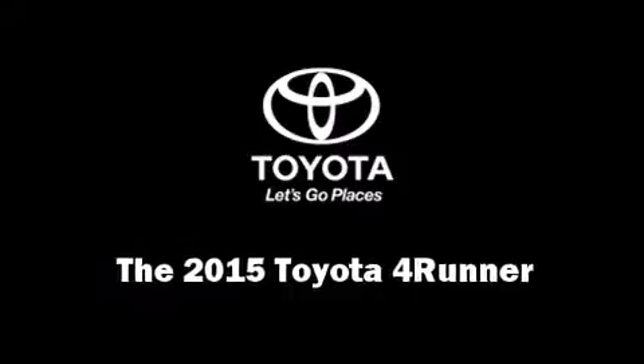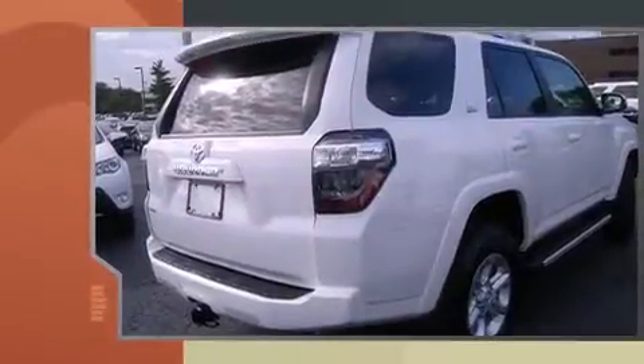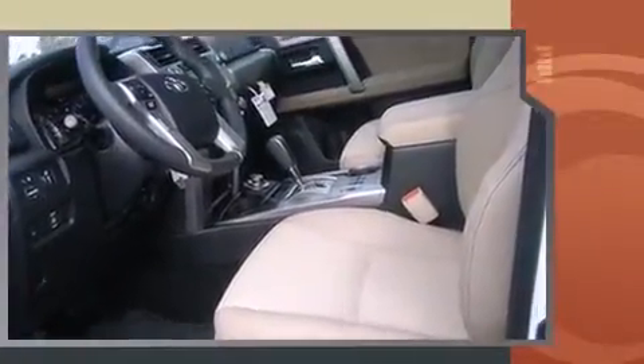The 2015 Toyota 4Runner. Under the hood, you'll find a six-cylinder engine with more than 270 horsepower, providing a smooth and predictable driving experience. Four-wheel drive allows you to go places you've only imagined.